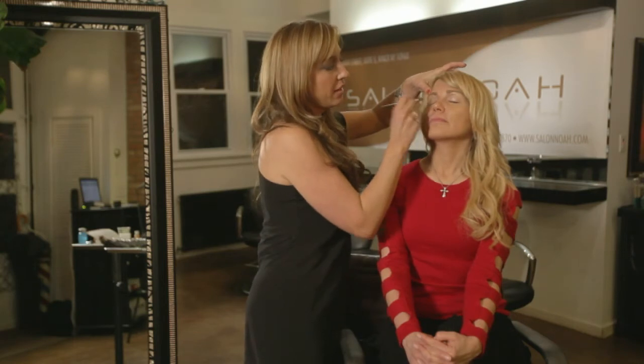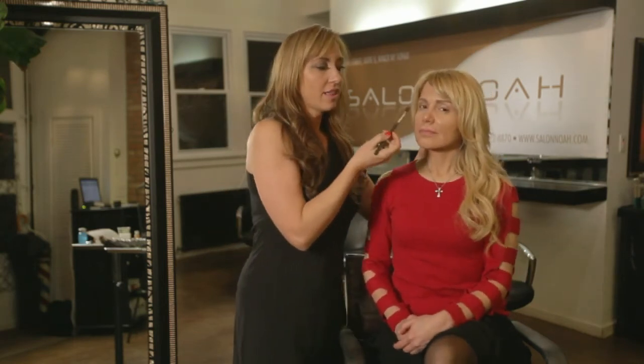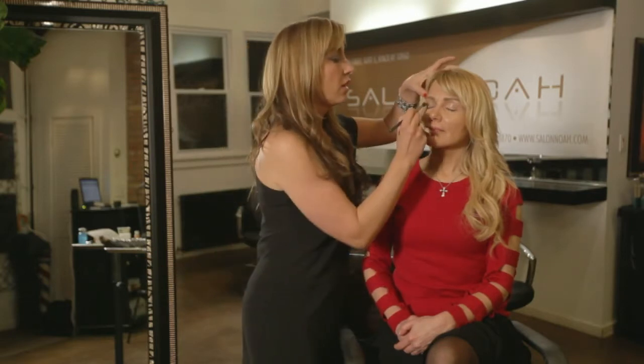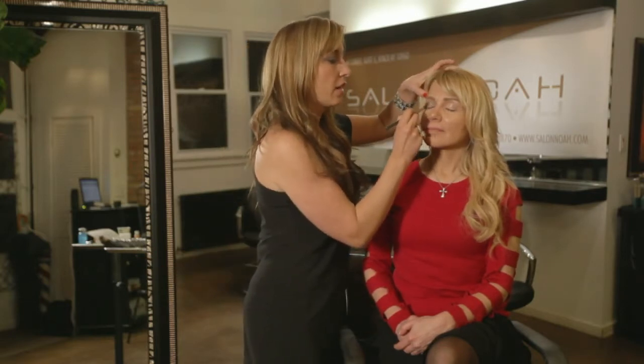You want to just blend it in. If you just look at Aleda's eye, the light looks really pretty. But if you want to intensify it a little, just add a little more, and you can build the color accordingly.